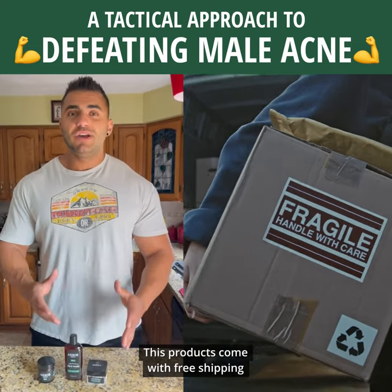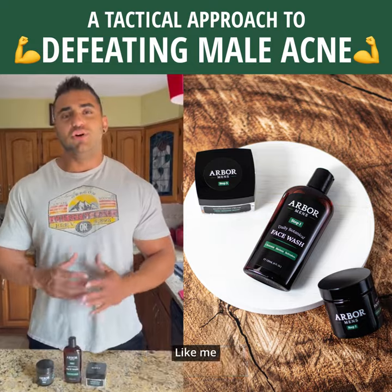These products come with free shipping, so check it out for yourself. I guarantee you, you'll have great results like me.